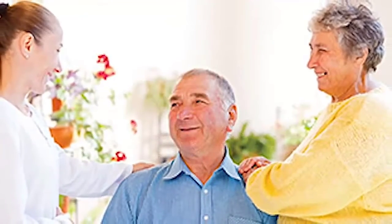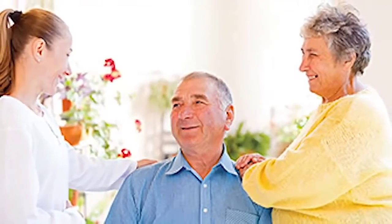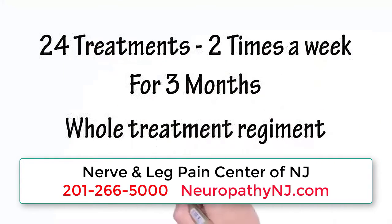In 87% of the patients, we see improvements. So four out of five patients see significant improvement. There are some patients that have no longer any pain after the treatment. We usually put the patient on a schedule of 24 treatments — it's two times a week for three months.